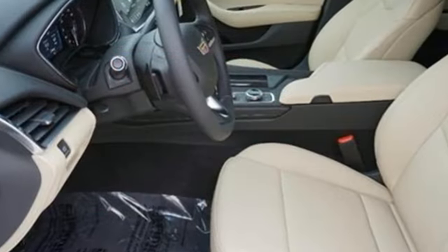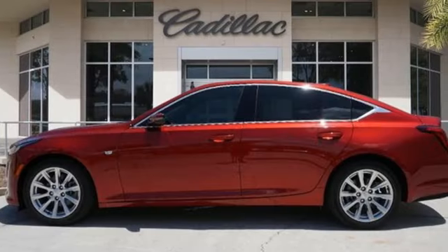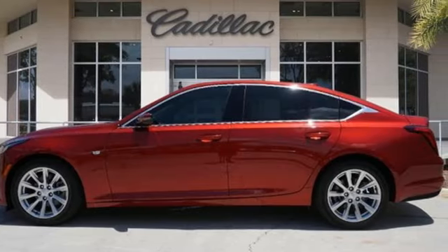To achieve greatness, one must dare to be great. Shape your world in a Cadillac. You need to drive it to believe it. See it for yourself today.